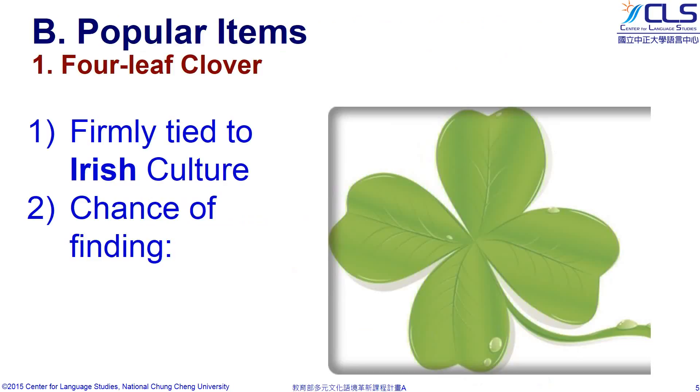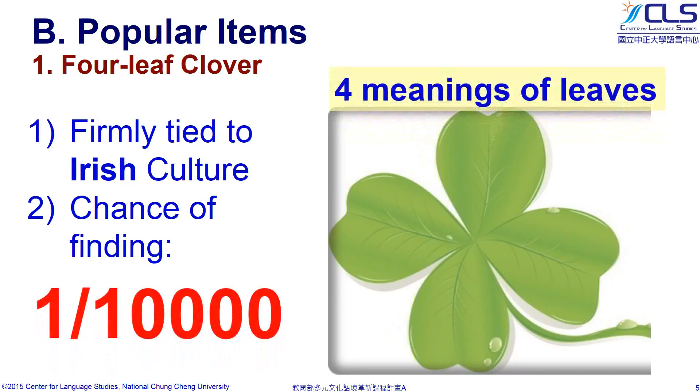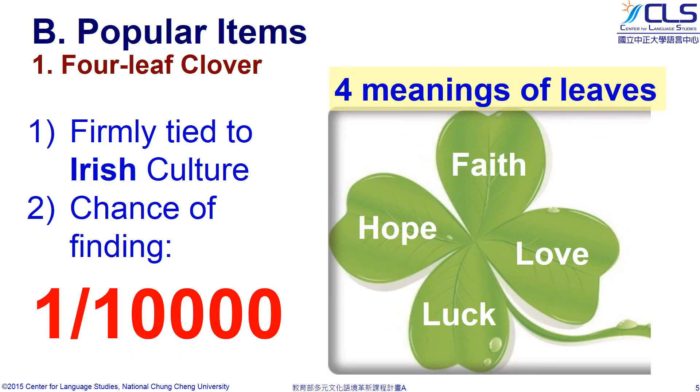The first item is a four-leaf clover. Four-leaf clovers are firmly tied to Irish culture and considered lucky anywhere you find one. The chances of finding a four-leaf clover are about 1 in 10,000. But if you do find one, each leaf of the clover is associated with a characteristic: faith, hope, luck, and love.